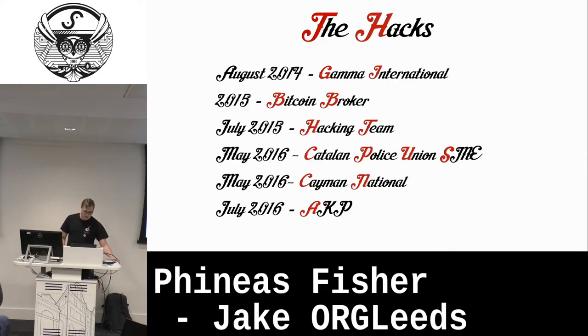Let's have a look at the timeline of Phineas Fisher. Because a lot of people know of the hacks, but maybe don't know how many there are, the time in between them, and the different ones. These are the hacks we're going to talk through and address one by one.